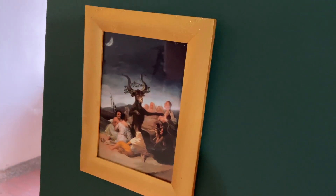That little one is Goya, and you may recognize the goat from the little tattoo that I got recently.